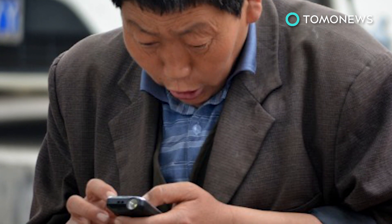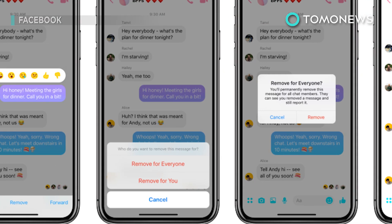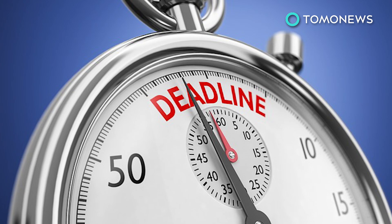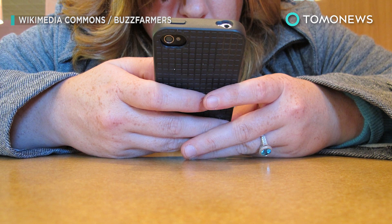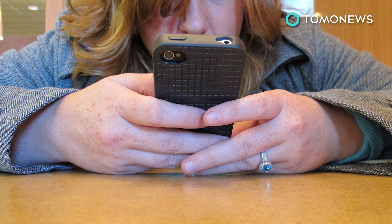According to a Facebook press release, users with post-text regret need only tap a message and select 'remove from everyone.' This replaces the message with a notification that it's been removed. The only catch is that you can only do it within 10 minutes of sending. Wired reports that folks who like decluttering their chats can use the 'remove for you' option to take out certain texts and leave only the ones that spark joy.